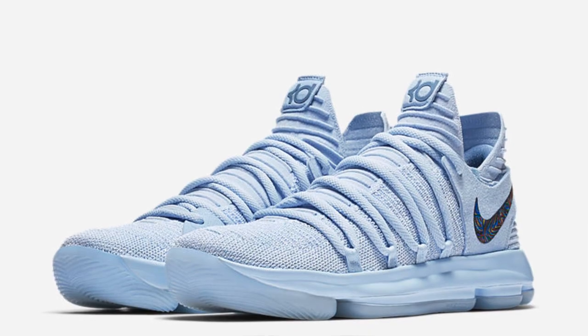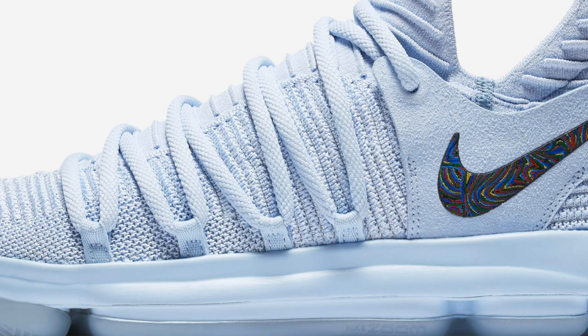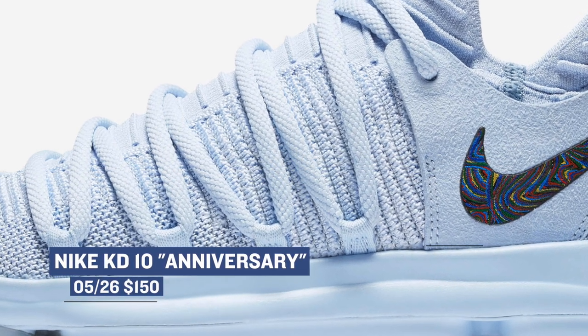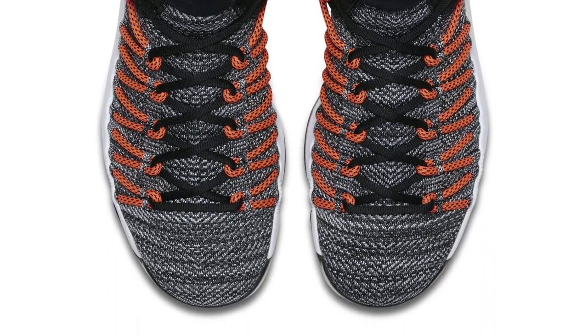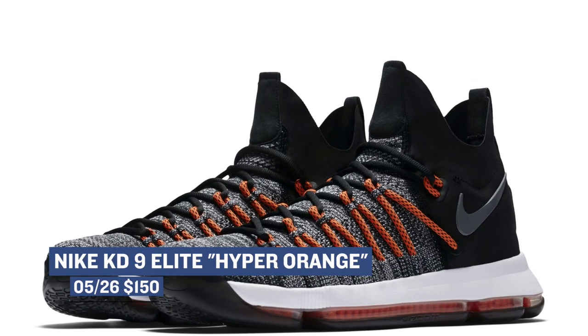Keeping with the basketball vibe, the first release of the KD-10 is dropping tomorrow as well. The official name of this shoe is Anniversary, and it introduces the shoe with an updated look and a new lacing system — those are going to cost you $150. If you're not ready to move on to the KD-10, the KD-9 Elite is dropping in the Hyper Orange, or San Francisco Giants colorway. For anyone in the Bay that's a Giants fan, these are a must-have, also at $150.